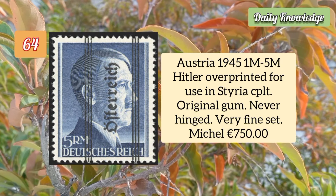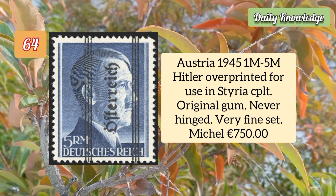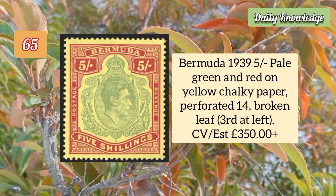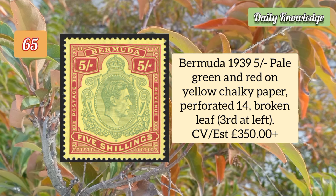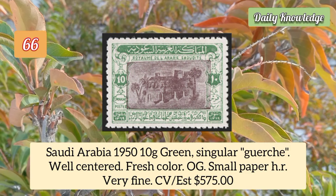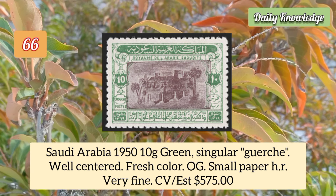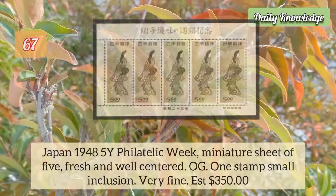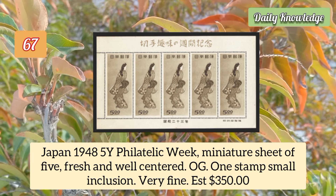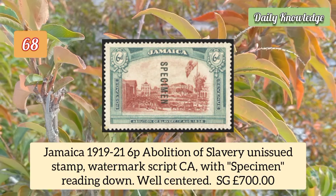Austria 1945 1m to 5m Hitler overprinted for use in Austria, complete set with original gum. Bermuda 1939 5 shilling pale green and red on yellow chalky paper, perforated 14, broken leaf. Saudi Arabia 1950 10g green, singular gorge, well centered, fresh color, original gum, small paper hinge remnant. Japan 1948 Philatelic Week miniature sheet of five, fresh and well centered with original gum.